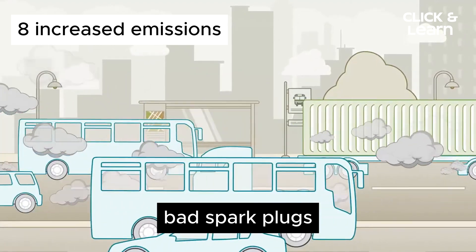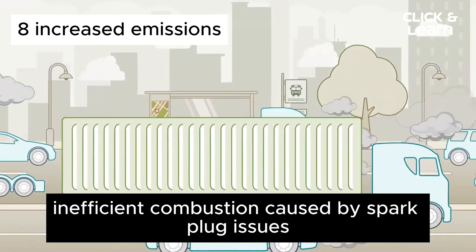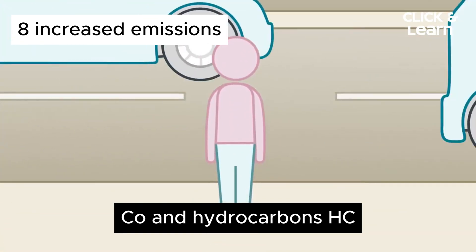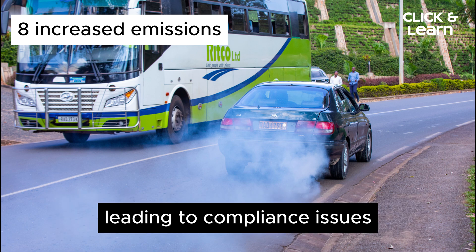8. Increased Emissions. Bad spark plugs can have environmental consequences as well. Inefficient combustion caused by spark plug issues leads to higher emissions of pollutants such as carbon monoxide (CO) and hydrocarbons (HC). This can result in a failed emissions test during vehicle inspection, leading to compliance issues.